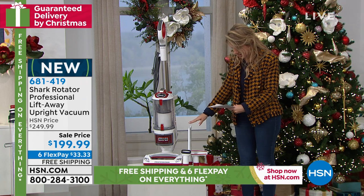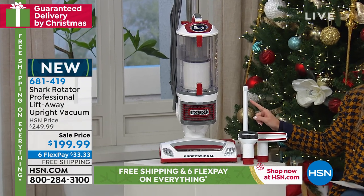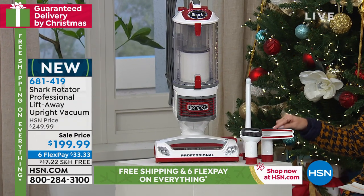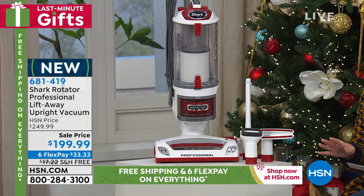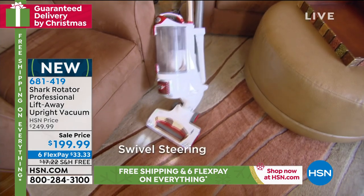You're going to get the crevice tool — great for getting into all the nooks and crannies like between couch cushions. You'll also get your wide upholstery tool and dusting brush. All three attachments are included today, and it comes with a five-year warranty. It is edge-to-edge cleaning, powerful cleaning from the name Shark.